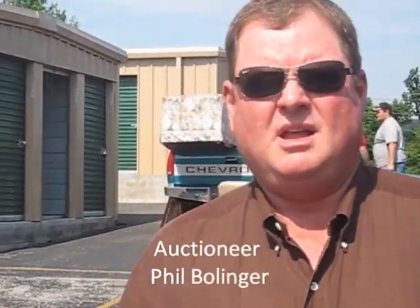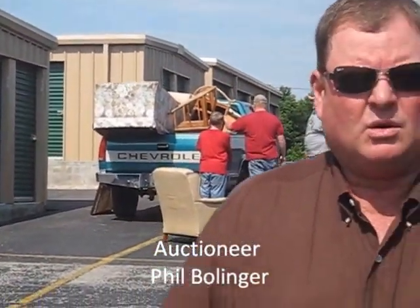Today we're in Fayetteville, Arkansas. We're at Levi's Storage. We're going to sell four units here today. We're going to go across town and sell one unit at a facility called Armstrong that's owned by the same owner.